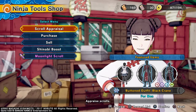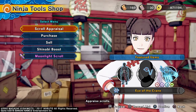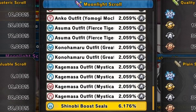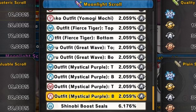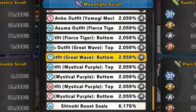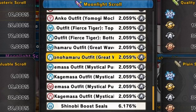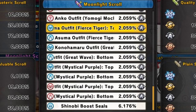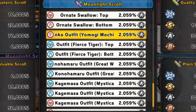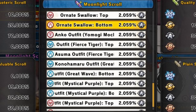Back at the 1010 shop — you can already see the new outfits and the new accessory, and there are the older weapons. Starting from the bottom of the esoteric scroll lineup: Shinobi Blue seals, then Kagimasa's outfit Mystical Purple top and bottom for males and females, then Konohamaru's outfit Great Wave top and bottom for males, then Asuma's outfit Fierce Tiger top and bottom for males.